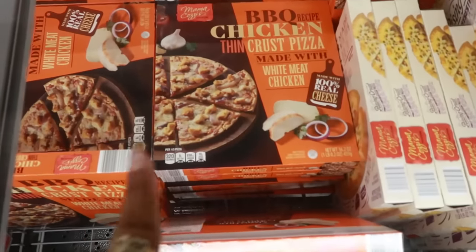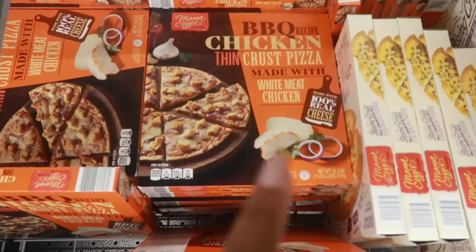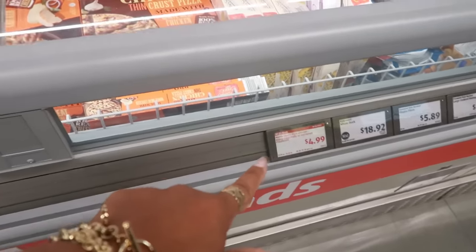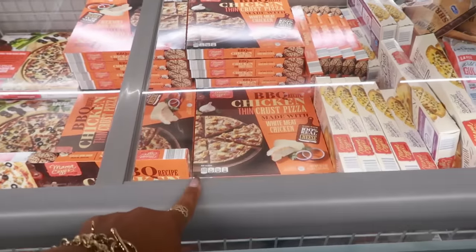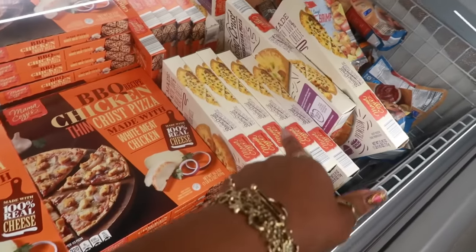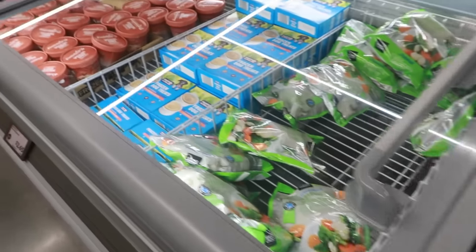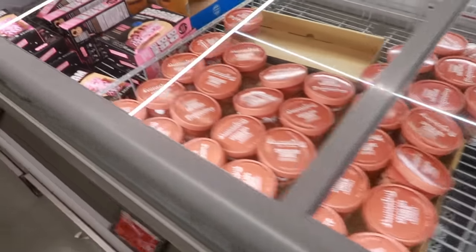Always got to check the new pizza — barbecue chicken thin crust made with white meat chicken. That might be $4.99, but I'm not sure. There's also a cheesesteak pizza, which I've seen before. And I think that's it over here in the freezer section.